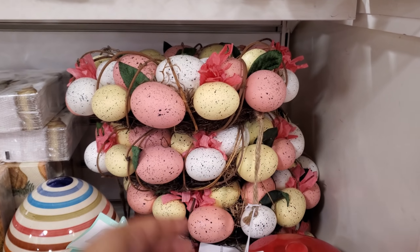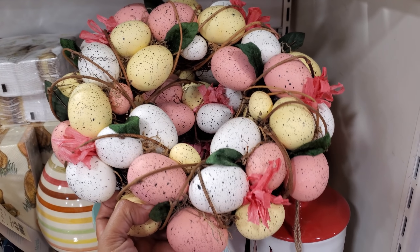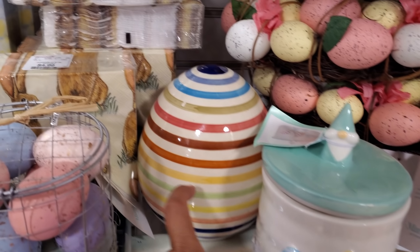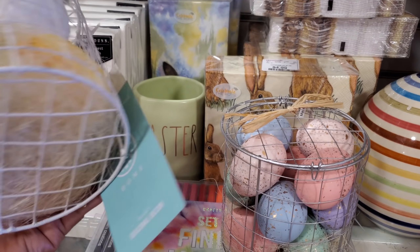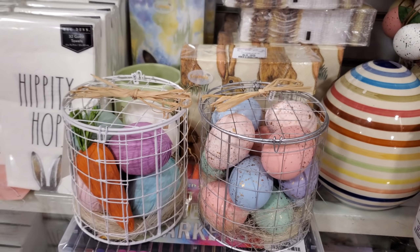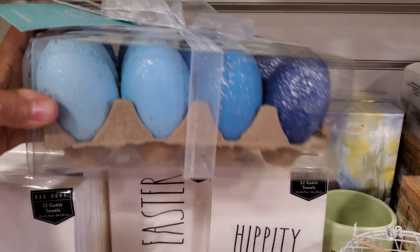Little speckled wreath for $15 and of course Martha Stewart - check that out. We have the gnome, a jar, nice glass egg. These napkins are $5 - so cute, I like the bunny ones. These are new, these are by Martha too for $7. Look at the blue one - these are $7 as well.